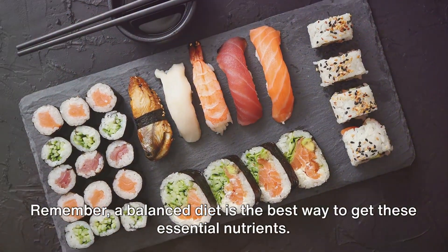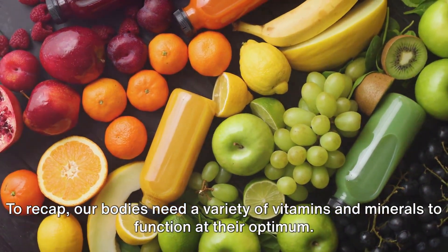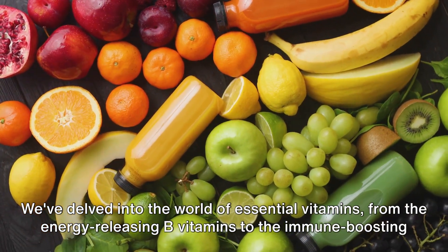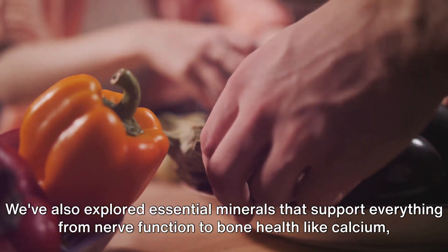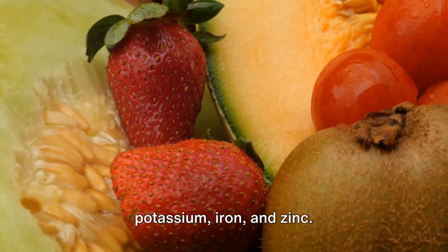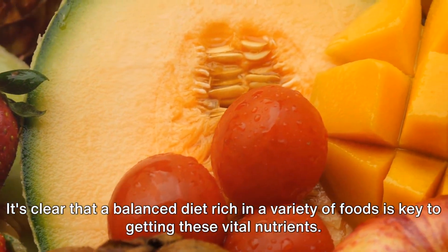Remember, a balanced diet is the best way to get these essential nutrients. To recap, our bodies need a variety of vitamins and minerals to function at their optimum. We've delved into the world of essential vitamins, from the energy-releasing B vitamins to the immune-boosting power of vitamin C. We've also explored essential minerals that support everything from nerve function to bone health, like calcium, potassium, iron, and zinc. It's clear that a balanced diet, rich in a variety of foods, is key to getting these vital nutrients.